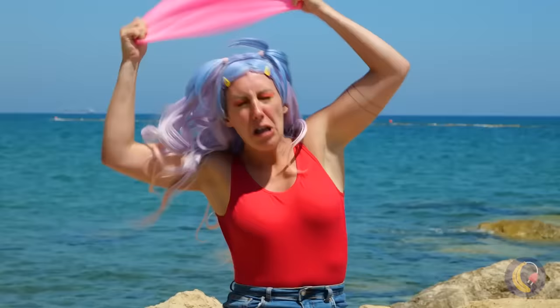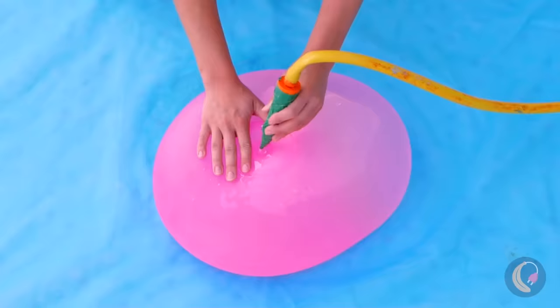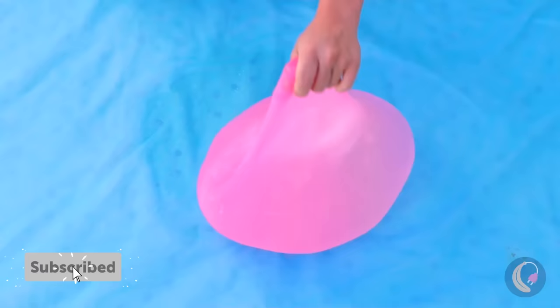Looks more like a swimmer's cap than a ball. We're filling it up just like a water balloon. Let's just hope it doesn't break like one, though.